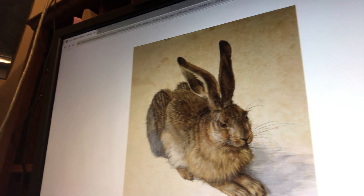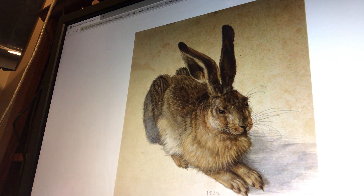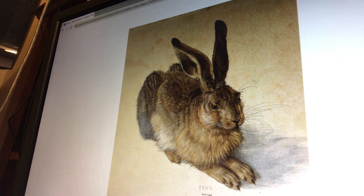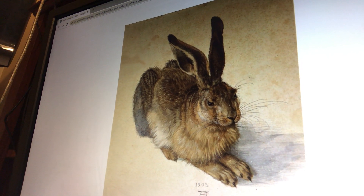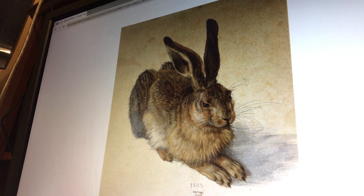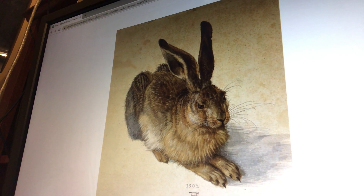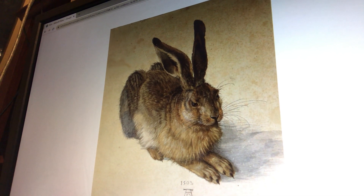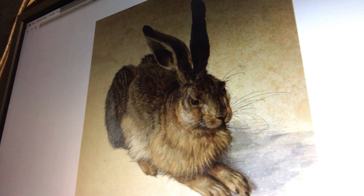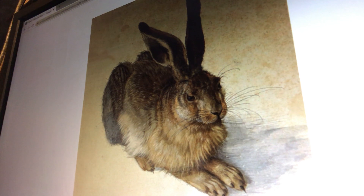Now, a hare is similar to a rabbit, but this would be probably a wild hare found in the fields of Germany. We're not sure if Dürer caught one and looked at it before he tried to paint, or if he had a stuffed one, or if he just looked at them outside. But he has so much detail — it looks like a photograph. You can see almost every hair on this hare!